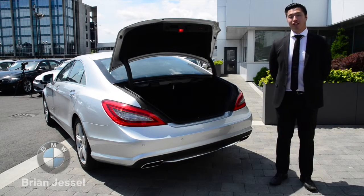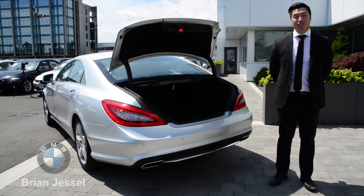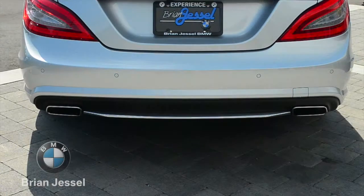The rear of this CLS 550 is equipped with a power-closed trunk, plenty of room for your luggage, split folding seats, backup sensors, backup camera, and dual-pipe exhaust.